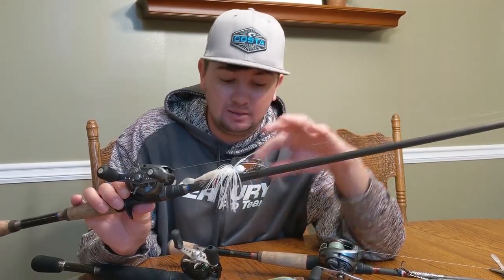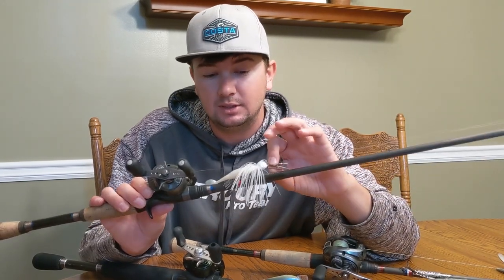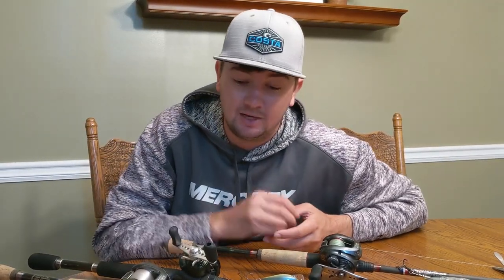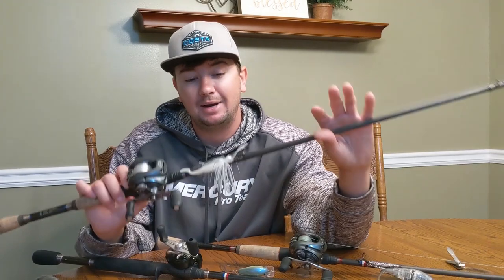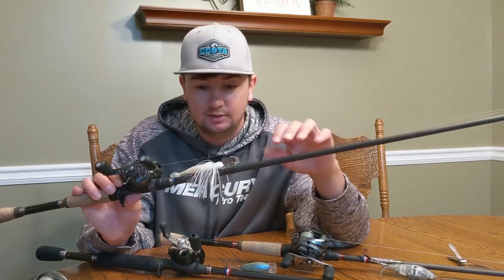The main reason I pick up a chatterbait instead of the square bill is if I want to skip it around docks. If we get some heavy wind or stained water around docks, I'll use this chatterbait to skip around the backs and I can cover water faster than I can with the jig. If they won't bite the whopper plopper, I'll pick up the chatterbait and throw it in the same areas — same areas as the square bill too. Usually in the fall the square bill catches bigger fish than the chatterbait, but I always keep it on the front deck because I can reach some areas with this bait that I can't reach with the square bill.